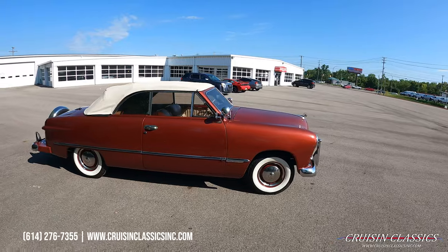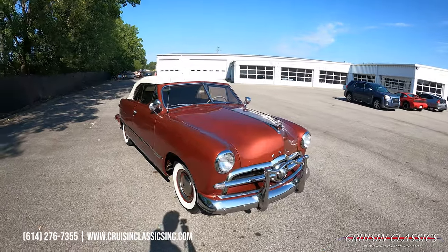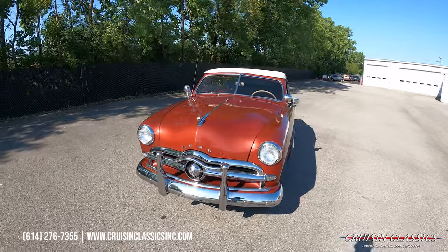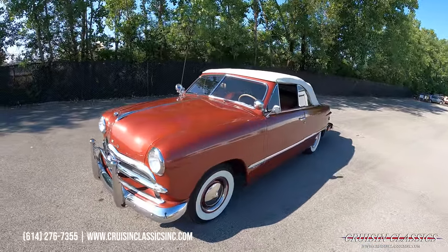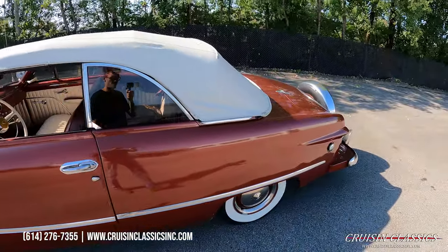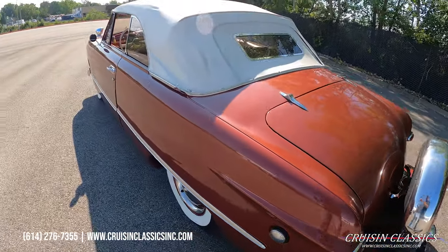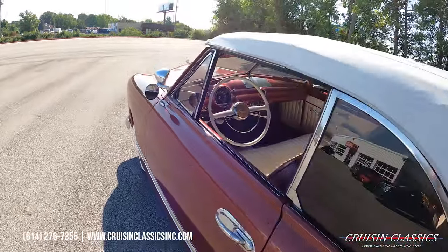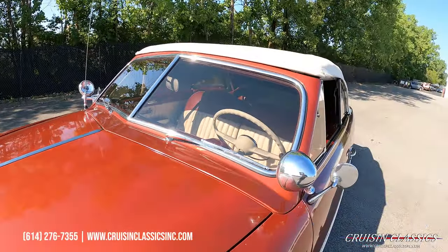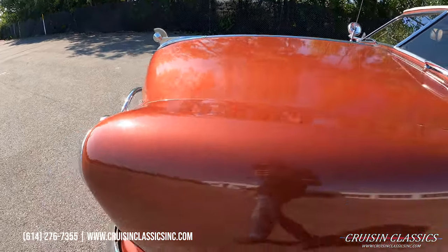And of course the white walls to set it off. This car is definitely driver quality, but the chrome and trim is in great shape. If you guys are just looking for the perfect car show cruiser or weekend cruiser, this car is perfect. Really unique color — it looks great in person, heavy metallic.